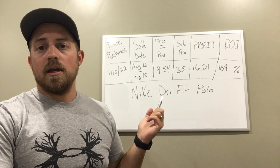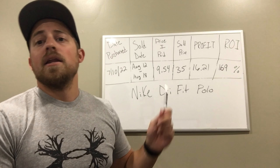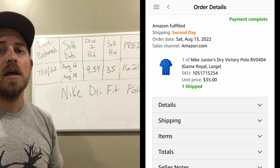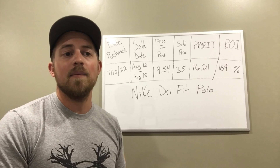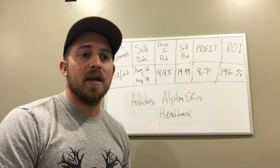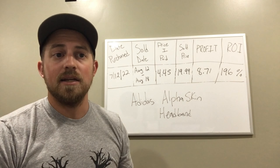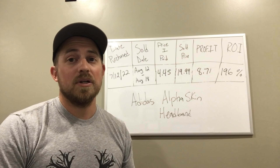Next we have a Nike Dri-FIT polo for juniors. I bought this on July 10th, 2022, from Kohl's and paid $9.54 after tax. It sold for $35, giving me a net profit of $16.21 — an ROI of 169%. After that, we have the Adidas Alphaskin headband. I bought two of these from Kohl's on July 12th for $4.45 each. Each sold for $19.99, giving me a profit of $8.71 per unit, for a net total of $17.42 profit. The ROI on each individual headband was 196% — a pretty good find.